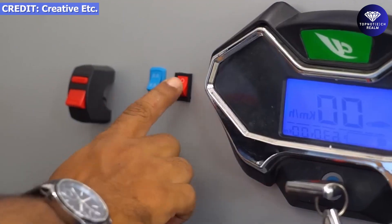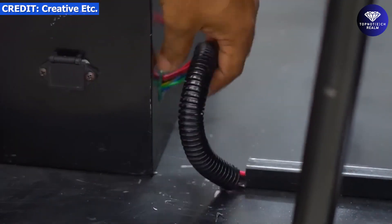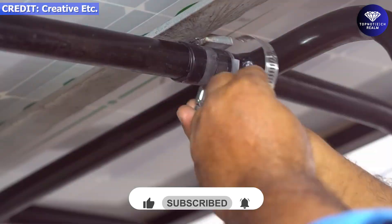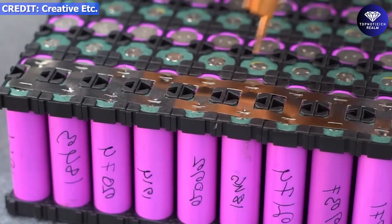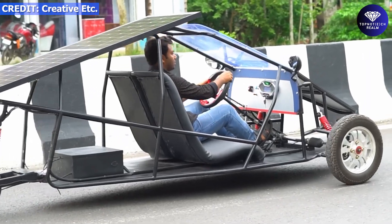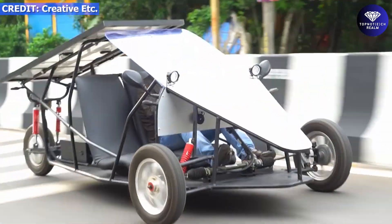He used a 1000-watt 60-volt e-bike conversion kit, a 225-watt 12-volt Lume solar panel, and a 60-volt 32 AH lithium-ion battery. Although there are still many upgrades needed for the car, this is an impressive feat of DIY engineering.